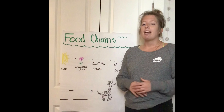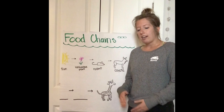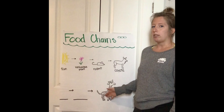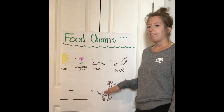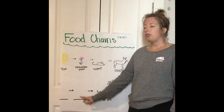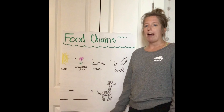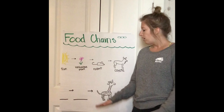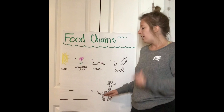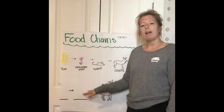Get out a piece of paper and something to write with. For your food chain of the giraffe, I want you to start at the end of the food chain just like we did last week. So draw your giraffe at the end of the food chain. Then you'll see I left two spaces. In those spaces, you'll need to fill out where does the giraffe's energy come from. In the space before the giraffe, I want you to draw a picture and label what do giraffes eat.